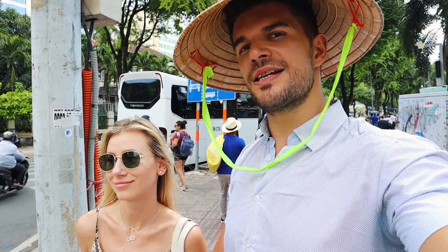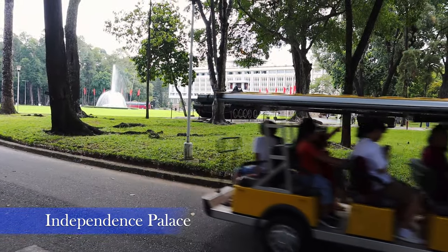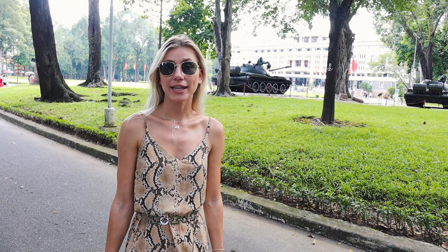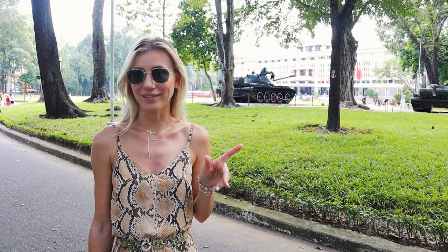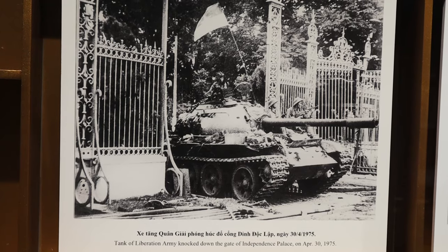Let's visit the city center — the Independence Square, the palace, and Notre Dame. We just arrived at the Independence Palace. The entrance was 40,000 dong, which is around two dollars — very cheap. This building represents the end of the war. In 1975, a North Vietnamese tank entered through these gates and declared the fall of Saigon.